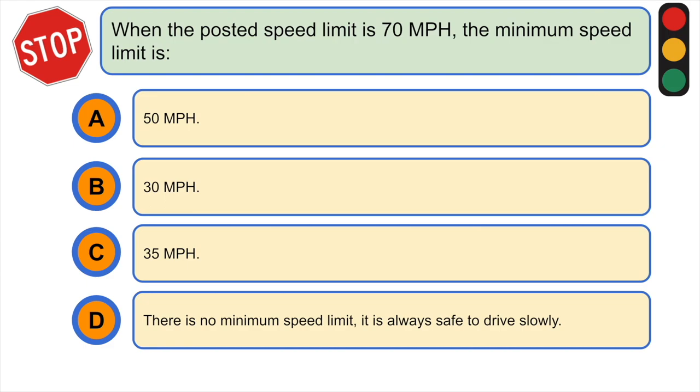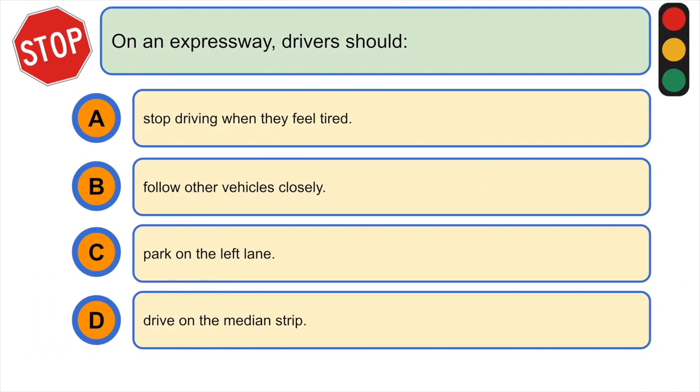When the posted speed limit is 70 miles per hour, the minimum speed limit is: A) 50 miles per hour, B) 30 miles per hour, C) 35 miles per hour, or D) there is no minimum speed limit — it is always safe to drive slowly. The correct answer is A) 50 miles per hour.